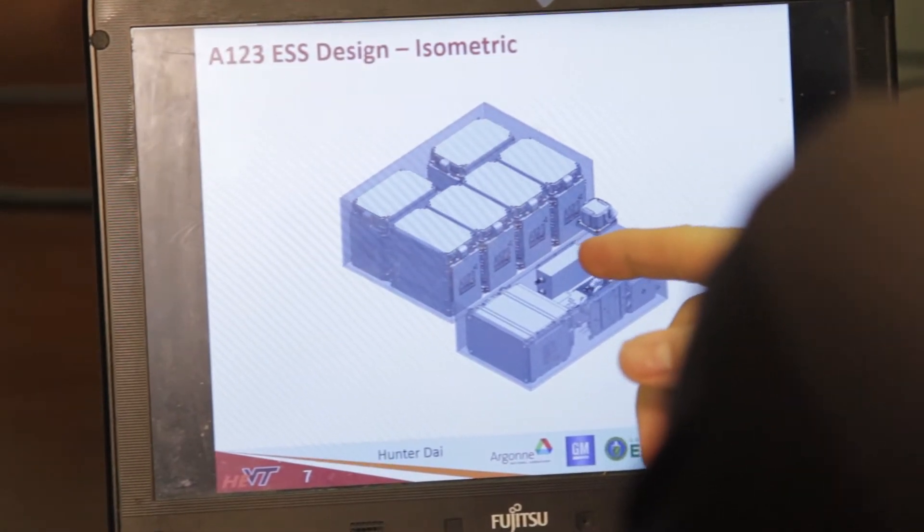The biggest challenge is the sheer amount of integration which happens in year two. There's a lot of components going into the vehicle, and there's a lot of systems-level design.